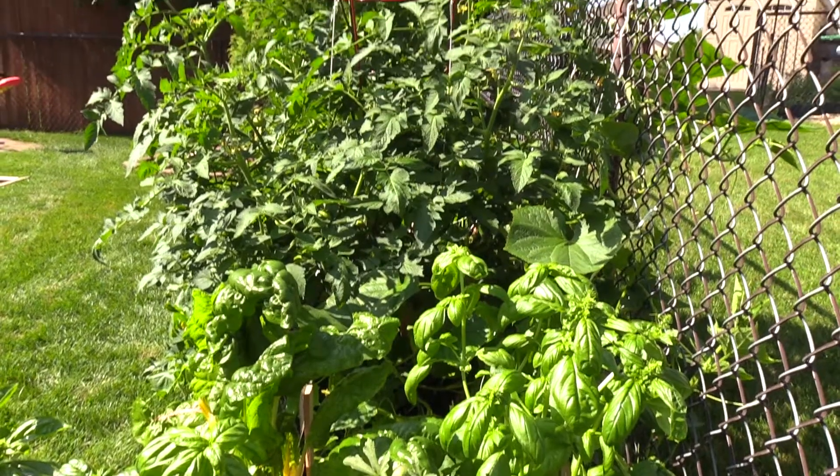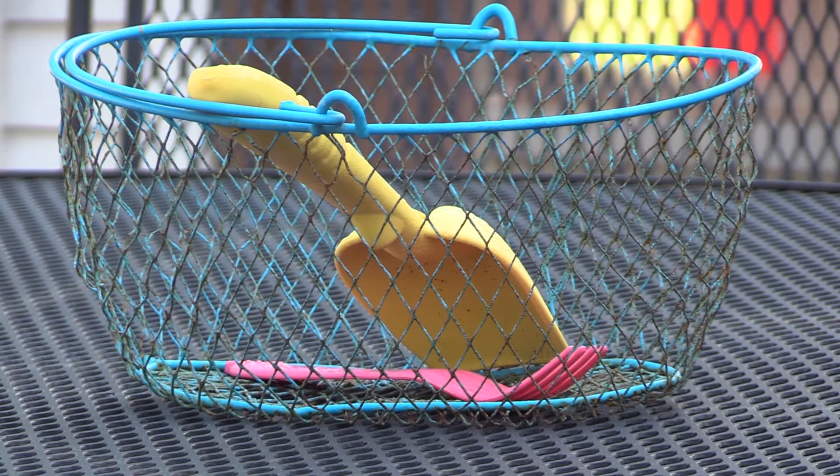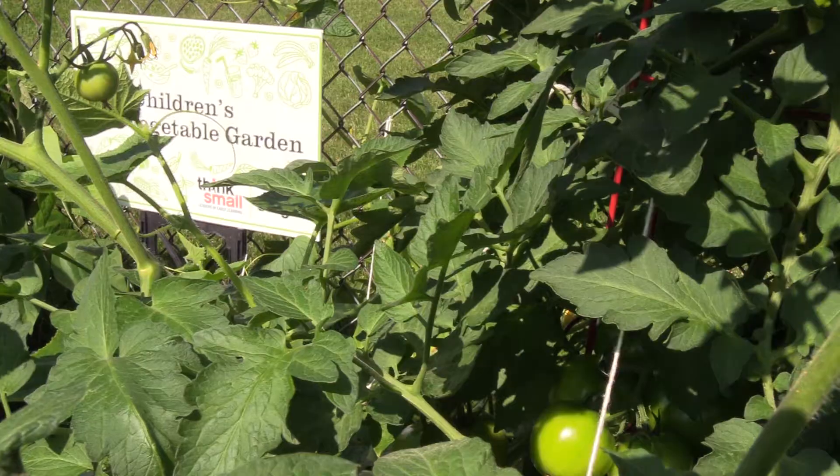All of these nutritious options are a result of Early Sprouts, a program that teaches providers like Wendy Prokosh how to add a garden into her childcare setting. I just thought it would be really interesting to help the kids learn what it's like from seed to plate.